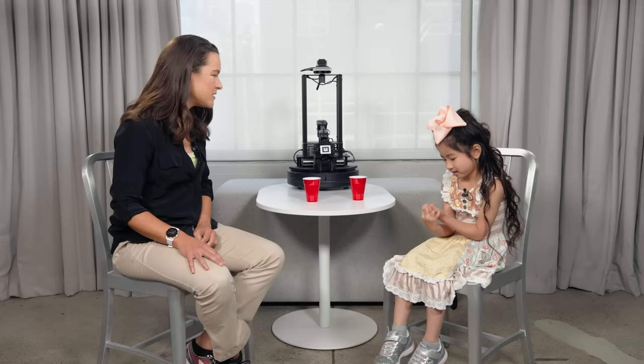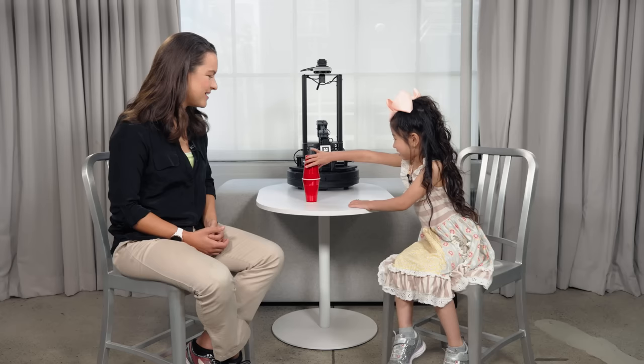Juliet. Nice to meet you Juliet. Today we'll talk a little bit about a concept called Moravec's paradox. It's something that explains what's hard and what's easy for a robot. Something like stacking these two cups — do you think that's easy or hard? If it's this way then it's easy, but if it's this way you need to balance it.